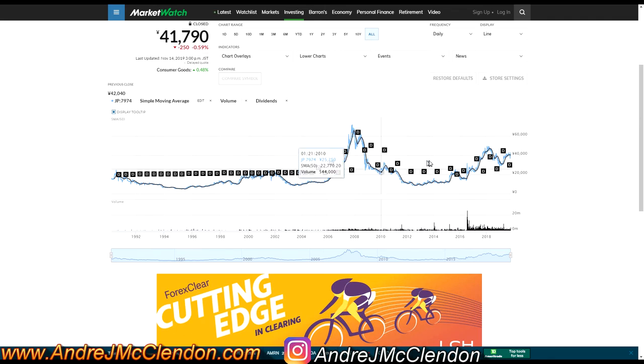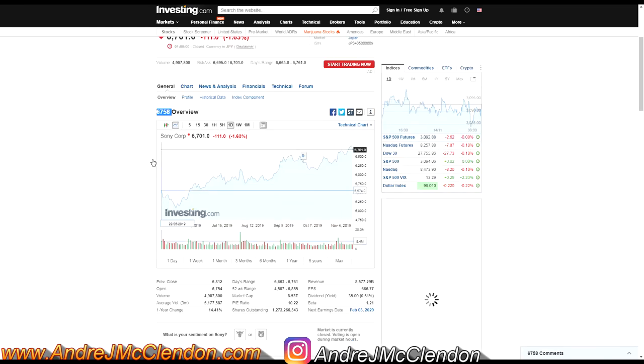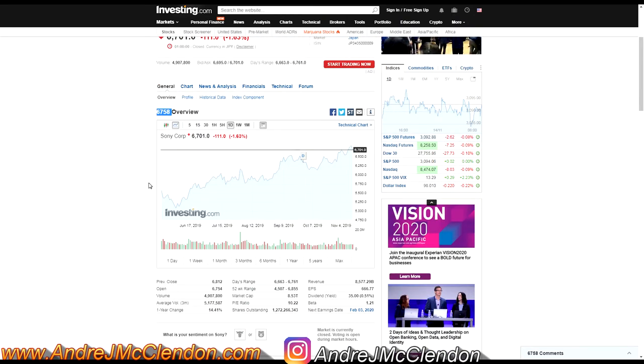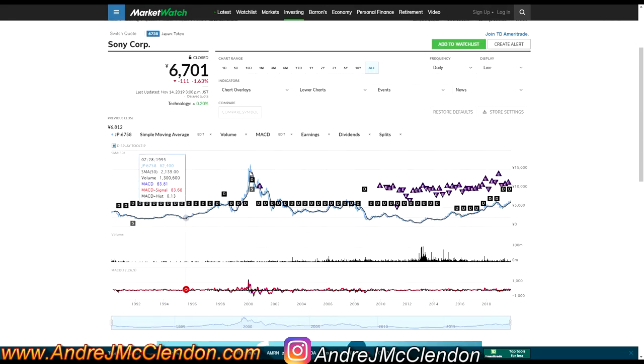Here's Nintendo's dividend yield history on MarketWatch — it's been increasing and they don't miss payouts, which is really nice. The second stock is Sony. With Sony you'd be going more for the capital gain, but their PE ratio and earnings per share are also solid. Overall, it's not a bad company if you're trying to earn income in Japan outside of a nine-to-five through dividend yield.